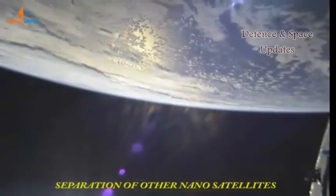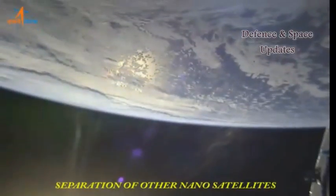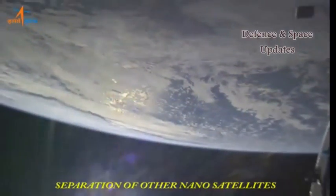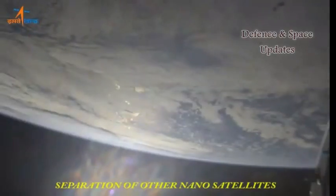Explaining the sequences, Mission Director B. Jayakumar said: after completion of the separation of all satellites, the first restart will happen. After completing half orbit, another restart will happen. The entire sequence will go up to midnight.